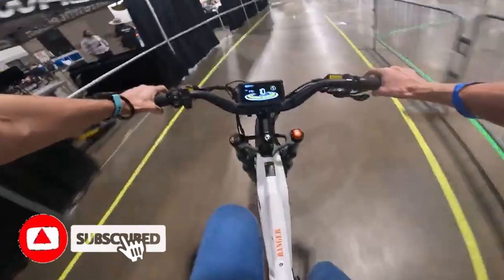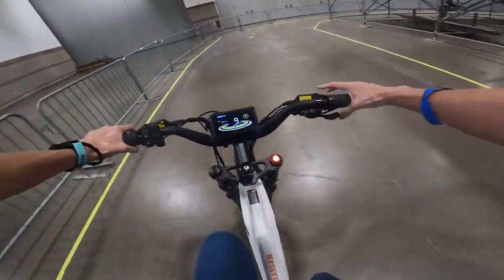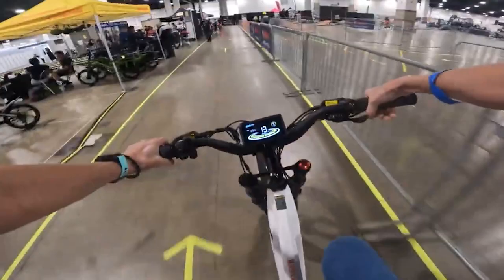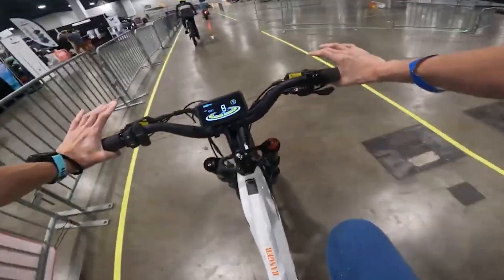They call the 26 by 4-inch tires the 'SUV of e-bikes' because you can ride in all types of terrain and go over all kinds of obstacles with those massive wheels. I like how the motor engages while I'm pedaling — it's a twist throttle and the motor engages right away. Super nice. It has five levels of pedal assist, which is pretty typical. I do recommend this bike, though it's going to be heavy — you'll need a rack if you need to transport it.